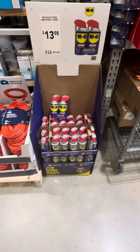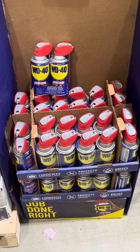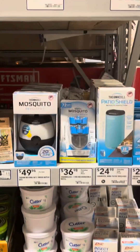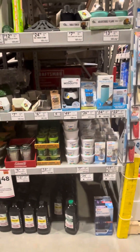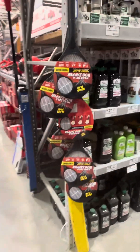Honestly, you can use WD-40 for so much — I always take it on my camping adventures, from cleaning your knives to loosening rusted locks. I always carry a can. And here's some more mosquito repellent products. Obviously they're getting ready for summer, just randomly on a front-facing display.